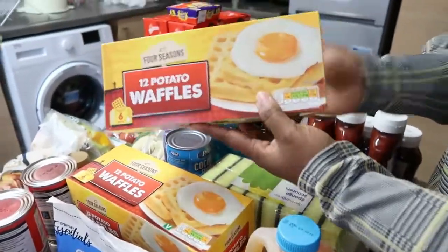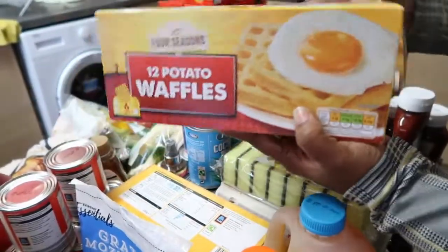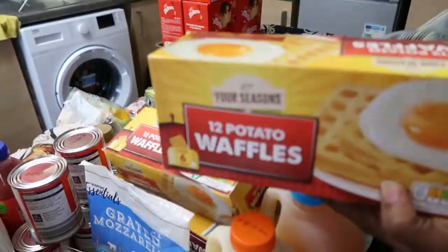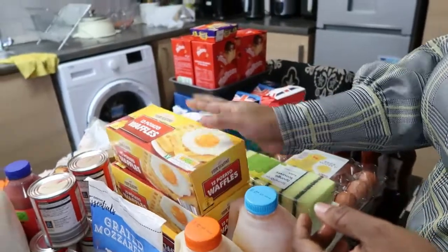We have some waffles — the waffles are 85p and I got four of them. They are from Aldi.